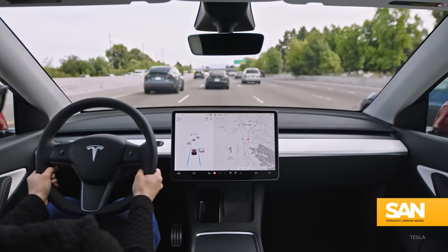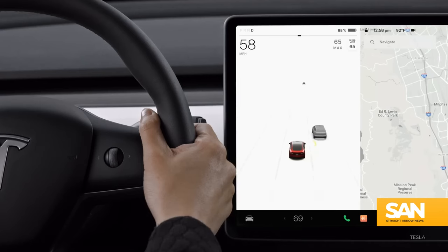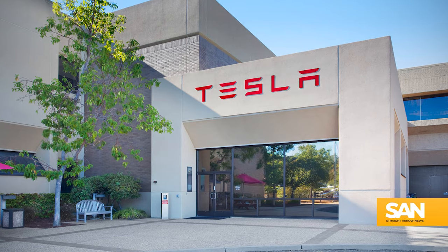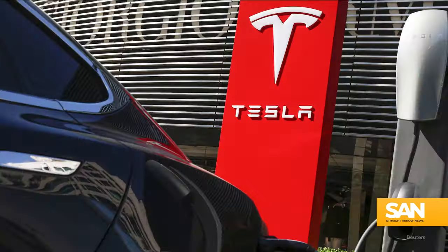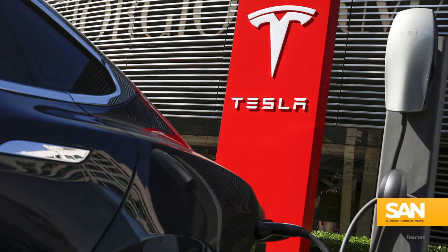Just a few weeks ago, the company settled a lawsuit with the family of a man who lost his life during a crash while using the company's autopilot driving software. And off the heels of slowed sales at the start of the year, Tesla announced major layoffs in April. The company let 10% of its global workforce go, and its stock is down by almost a third from 2023.